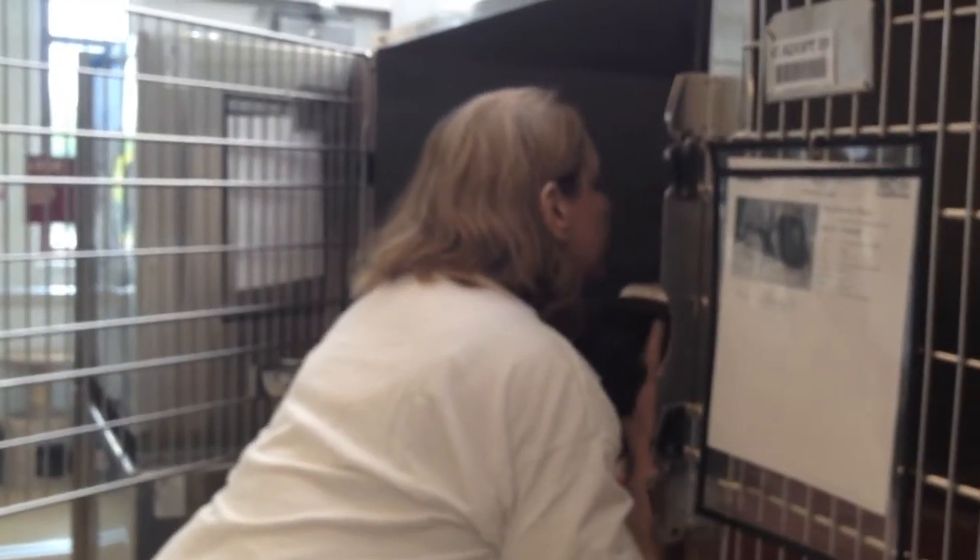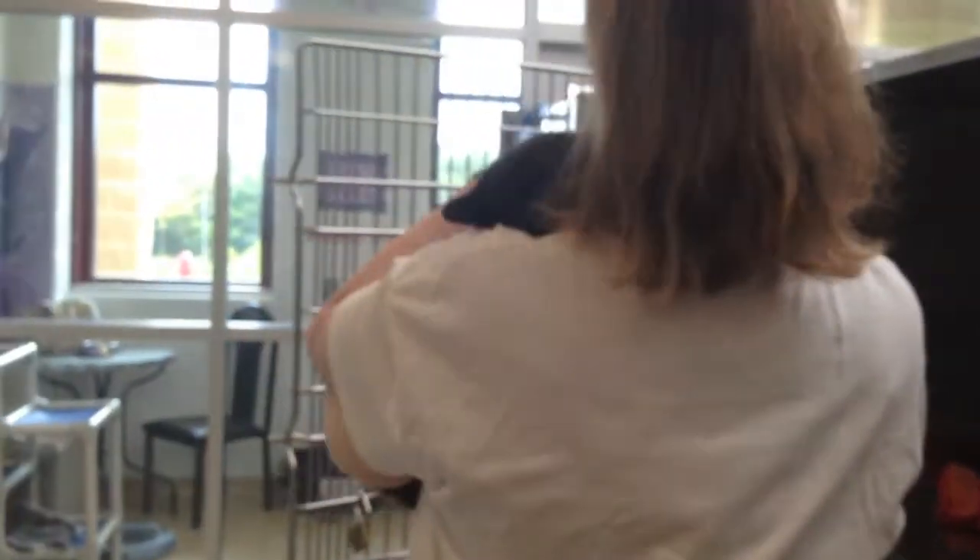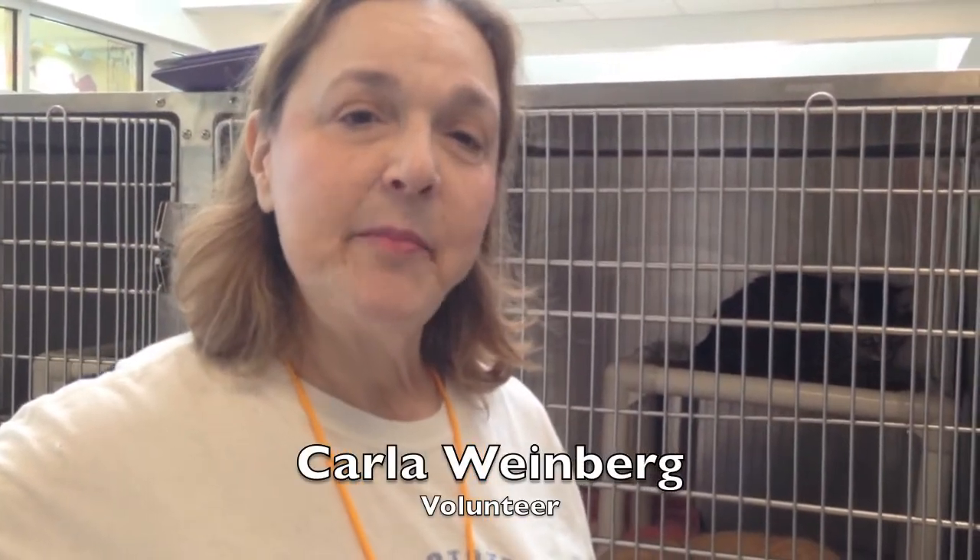I'm called a cat handler, so I socialize the cats, pet them, just get them used to being handled and being touched by people. We want to be sure that they're getting plenty of interaction, whether it's from the staff or whether it's from volunteers.